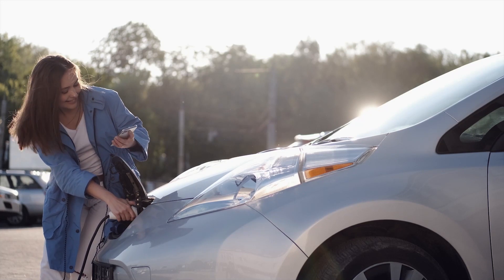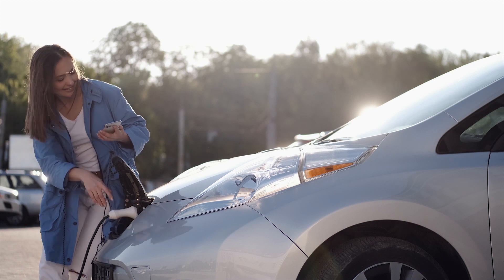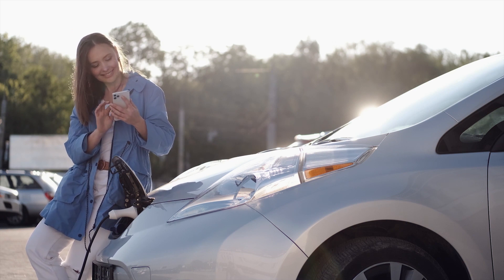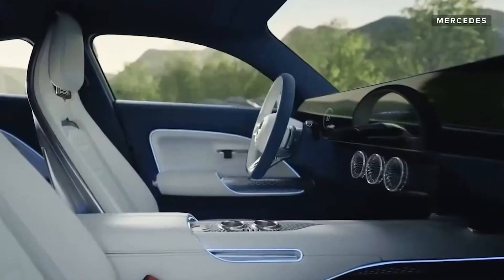What are the biggest problems most people have with electric vehicles? Range and charging times. If you need to go a long distance, you don't want to spend 30 minutes recharging your vehicle. So what if you could introduce a way of extending that range — a second system designed to charge the batteries up while you are driving?